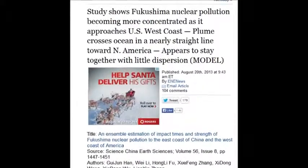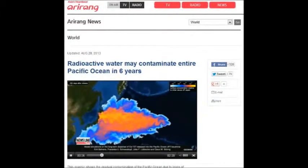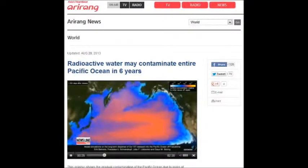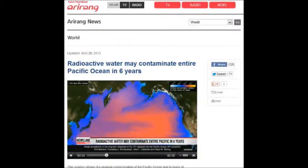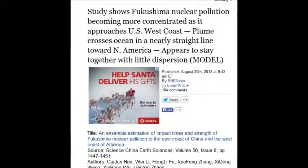A study shows Fukushima nuclear pollution is becoming more concentrated as it approaches the U.S. West Coast. The plumes are crossing the ocean in nearly a straight line towards North America — that was August 20, 2013.